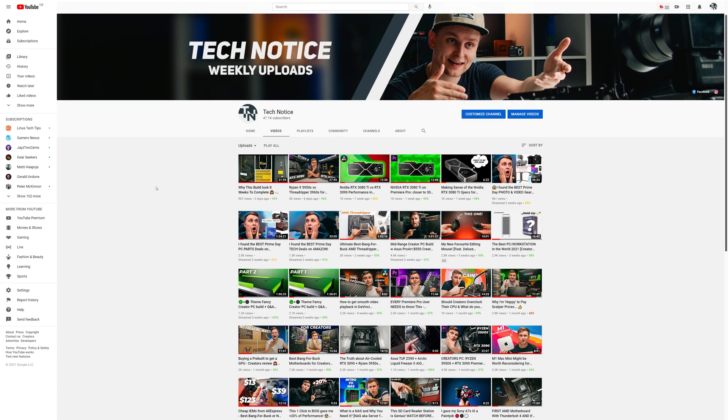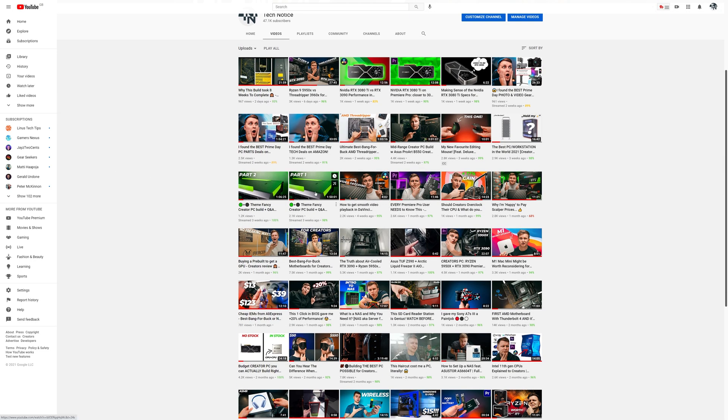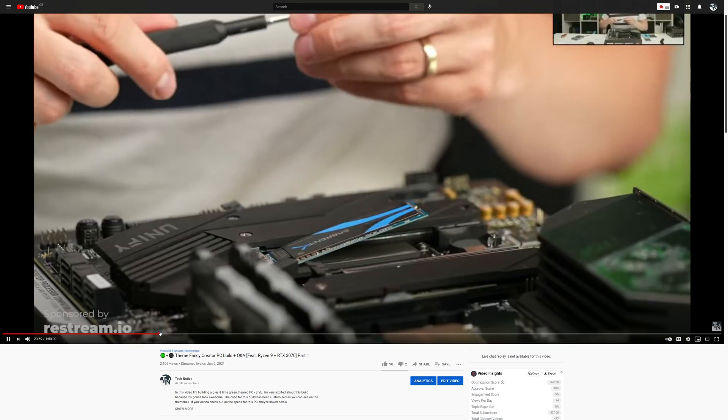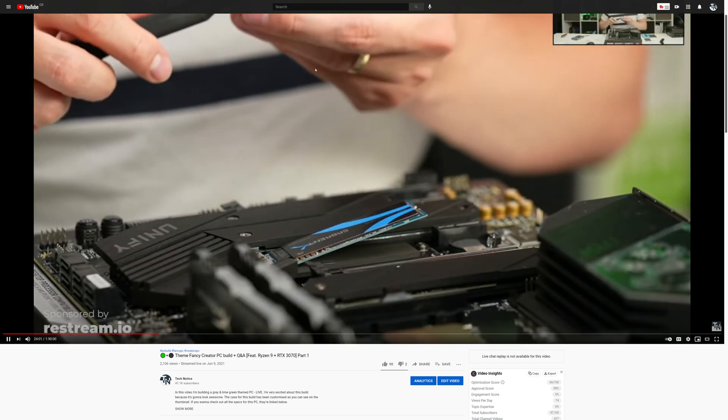I want to quickly mention that there are a few other videos about this PC. First, there's the build video if you want to build the exact same system. There's also a live Premiere Pro playback performance video looking at different codecs — useful if you're a video editor. And there is a review covering the features, the good and bad sides, and overall performance. This video focuses on performance in creative applications.